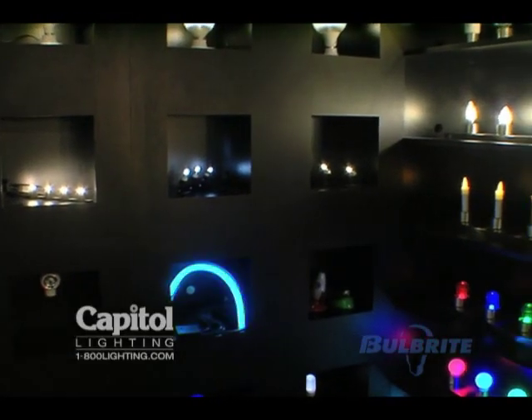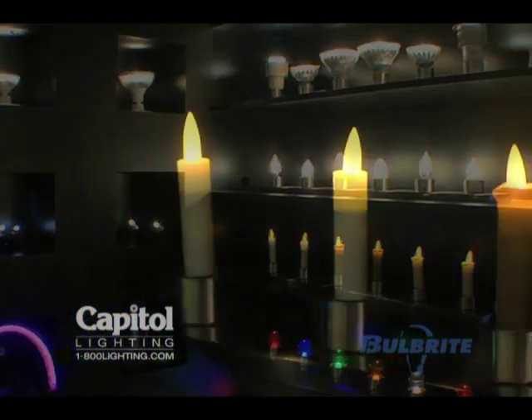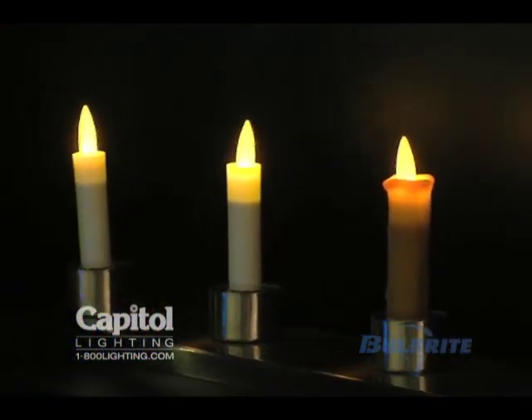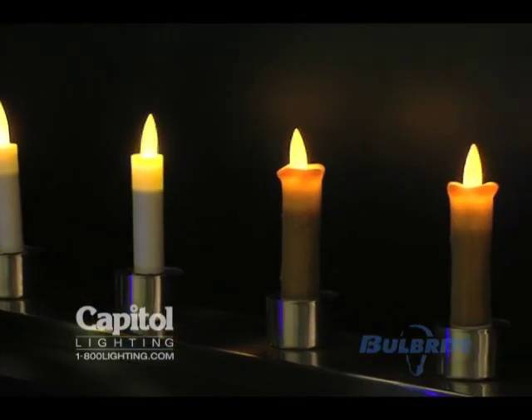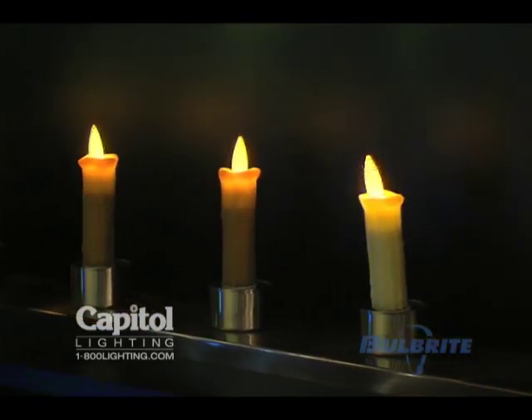What we've done here is take the next step and bring innovative LEDs that can be used every day. For example, the flickering bulbs you're looking at are true LED retrofit candles to give the appearance of a real candle.